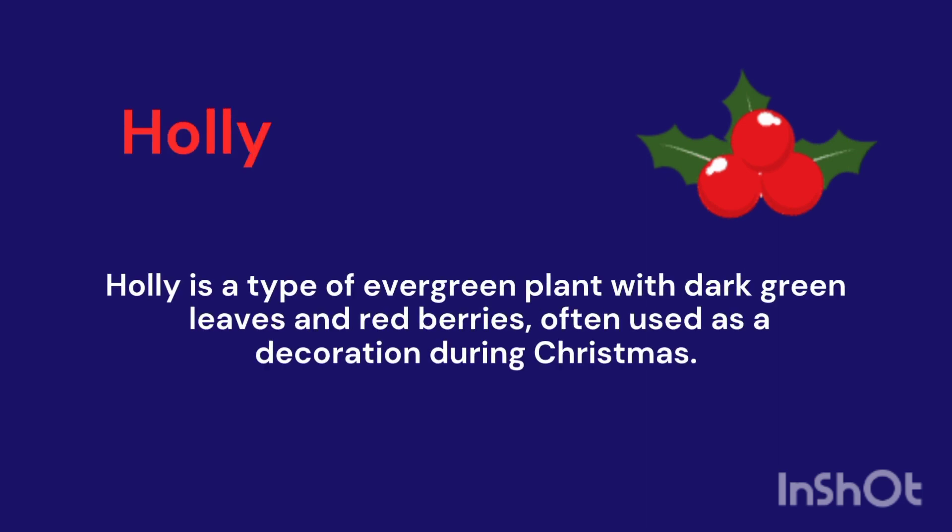Holly. It's a type of evergreen plant with dark green leaves and red berries, often used as a decoration during Christmas.